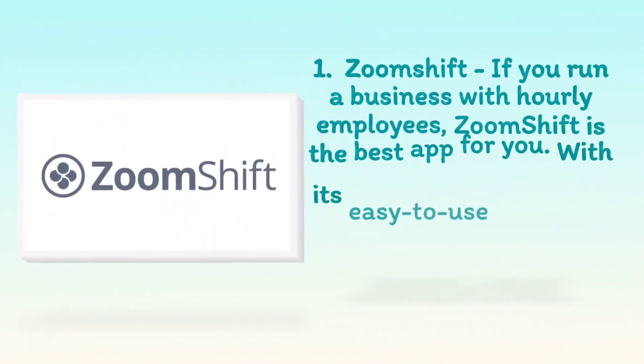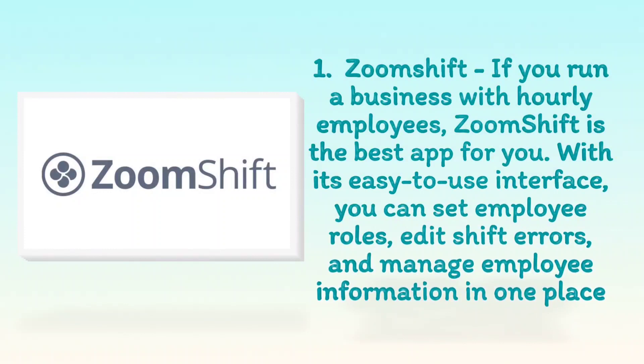1. ZoomShift. If you run a business with hourly employees, ZoomShift is the best app for you. With its easy-to-use interface, you can set employee roles, edit shift errors, and manage employee information in one place.